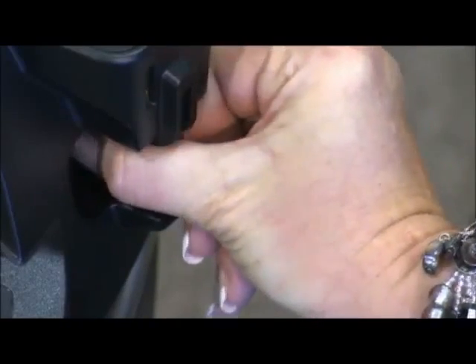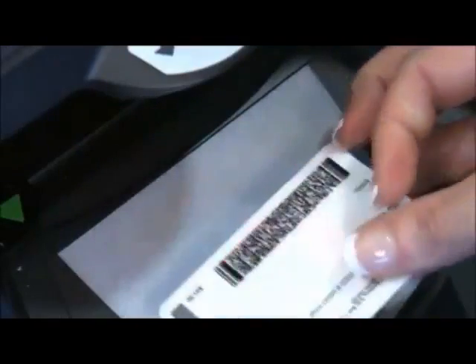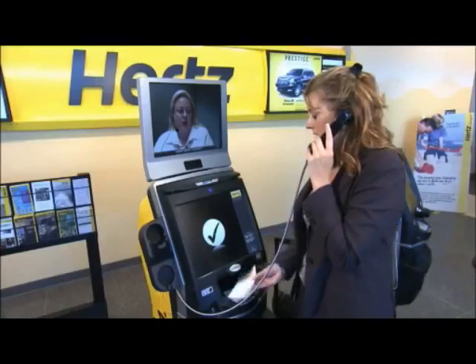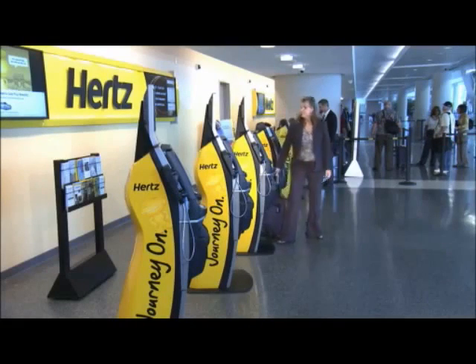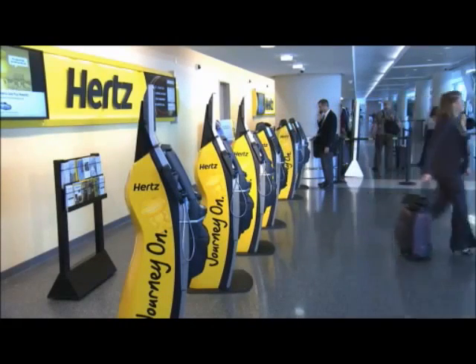The kiosk accepts debit or credit card payments, validates a customer's driver's license, and prints out the rental agreement. Thank you for choosing Hertz today. It's a full-service experience, regardless of a rental location's operating hours.